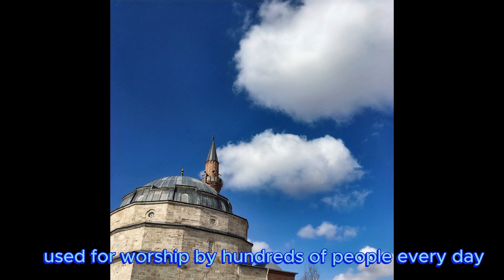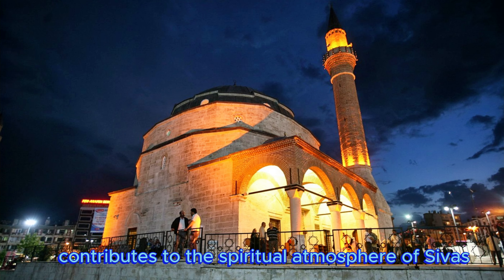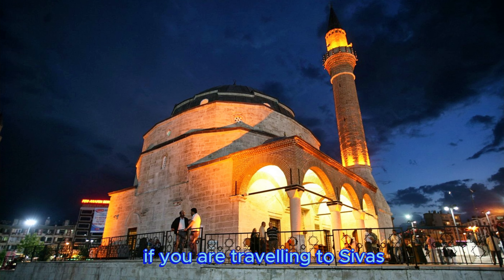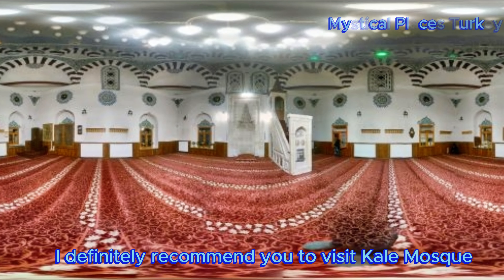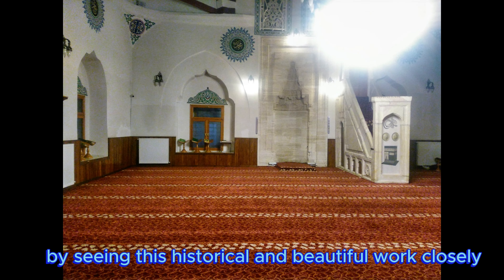The mosque, used for worship by hundreds of people every day, contributes to the spiritual atmosphere of Sivas. If you are traveling to Sivas, I definitely recommend you to visit Kale Mosque. You can feel the magnificence of Ottoman architecture by seeing this historical and beautiful work closely.